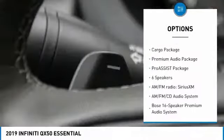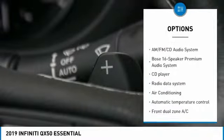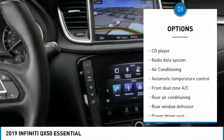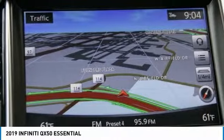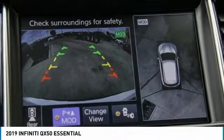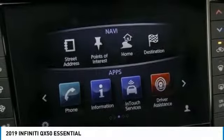Power liftgate, power passenger seat, traction control, dual airbags, air conditioning, power steering, AM-FM stereo with CD player, four-wheel disc brakes, premium audio package, trip computer. If you like it online, you'll love it in your driveway. Take it for a spin today.